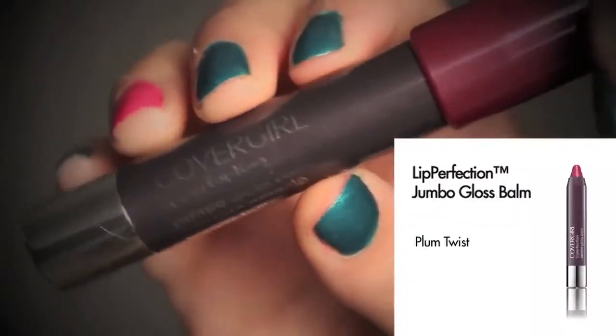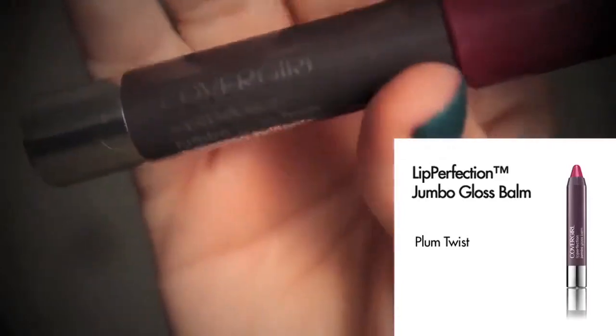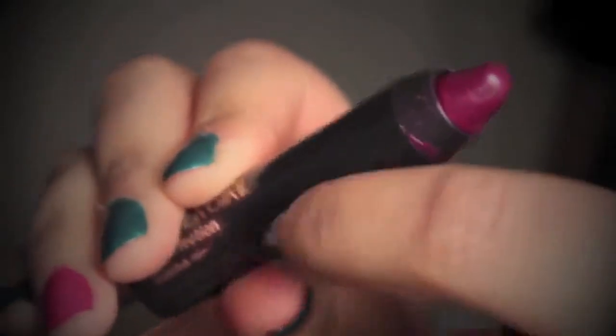So the eyes are done, and now we're going to work on our lips. I'm using CoverGirl's Lip Perfection Jumbo Gloss Balm — these are amazing. They have a twistable feature to it, so you can twist it up or twist it down, and it's very soft to your lips. It's not like a normal lipstick, so it won't dry your lips out — it will keep them soft, shiny, and smooth. They're also available in 16 different shades. I'm going to go with the plum one, just because I want to kind of offset the pink highlights and also the rosy cheeks.